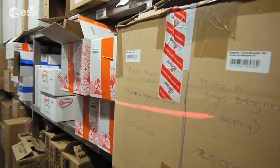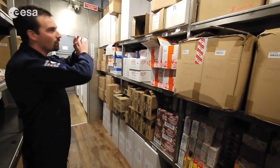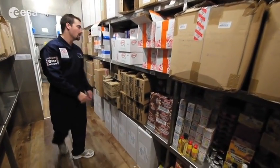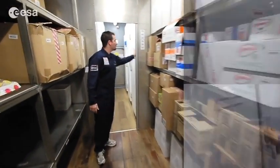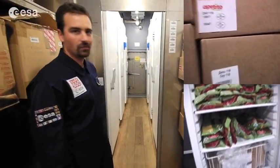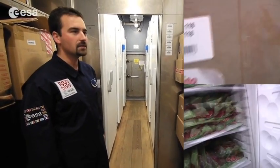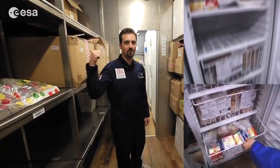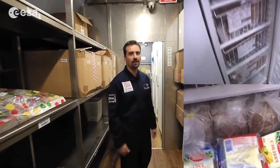Here is the food. This whole part is filled with food and we also have six big freezers full of food. This is only for half of the trip — the other half of the trip is inside the Marshall module, which is sealed right now.